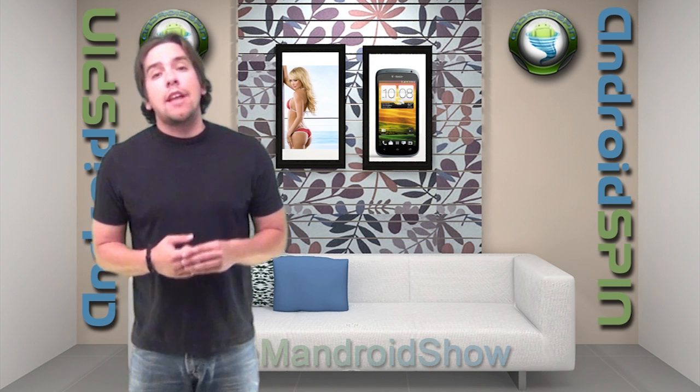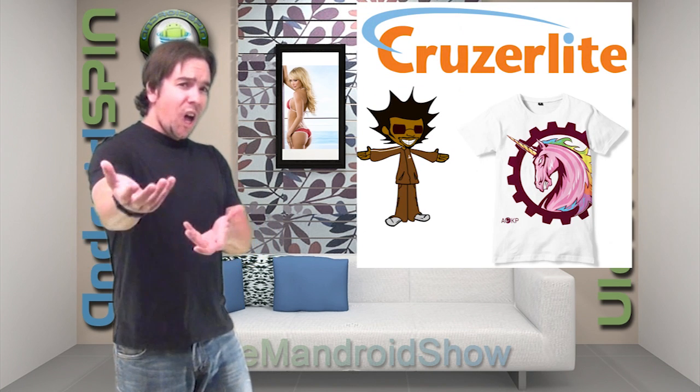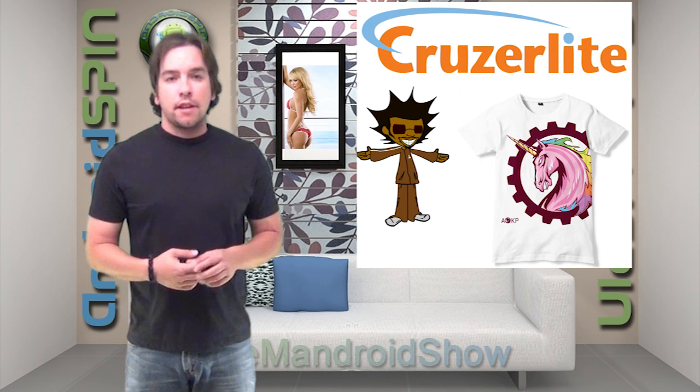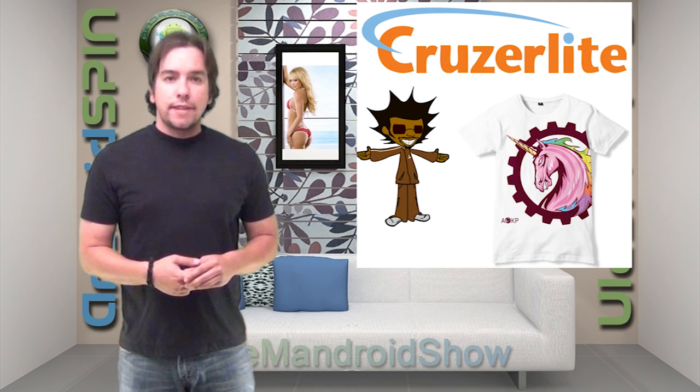A good friend, The Flash, has teamed up with Cruiser Light to make some awesomely awesome AOCP shirts. He created their new icon and he's just a madman — he knows how to make some icons. So if you're looking to get an AOCP shirt, get the one that The Flash just made. Check down the links below.